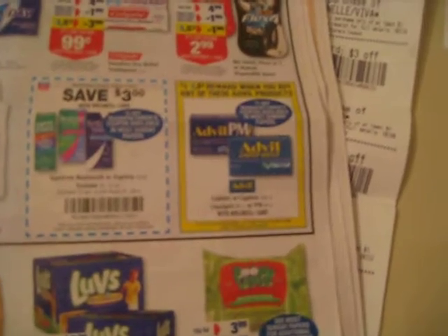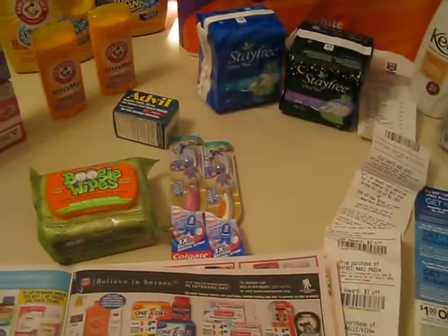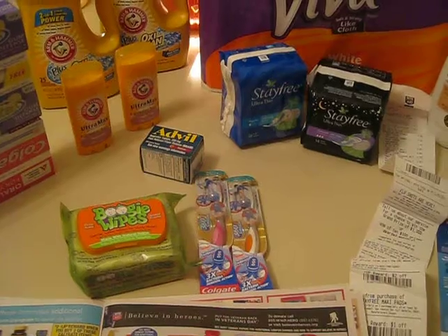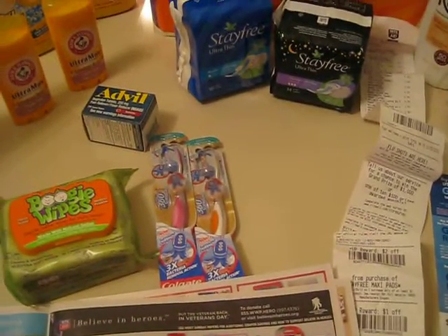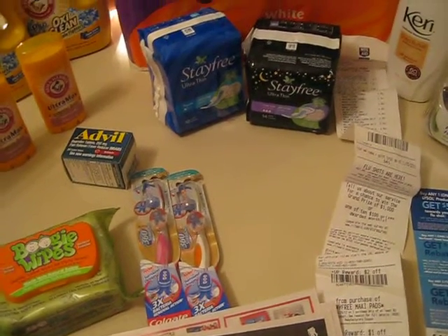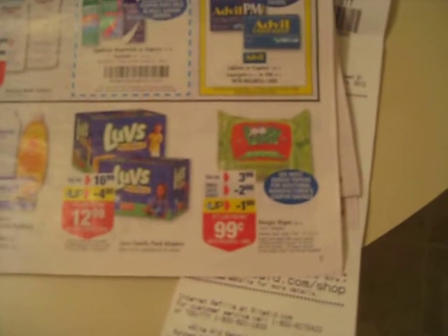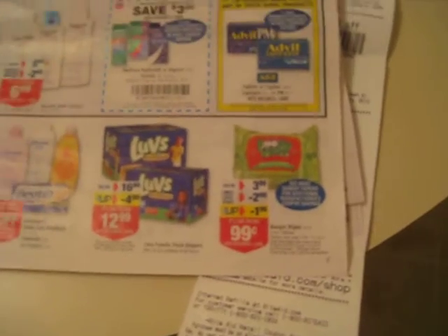The Advil — you get a dollar up reward back on that, and I think I had a dollar off, maybe $2 off. I needed some, so I just got it. Oh, here's the Boogie Wipes — those are for a family member. We have a little toddler in the family. Those things are expensive — only 30 wipes in there, but anyway they're $3.99. You get a single check rebate for $2 and an up reward, and I had $0.50 off, so that's how I did that one.